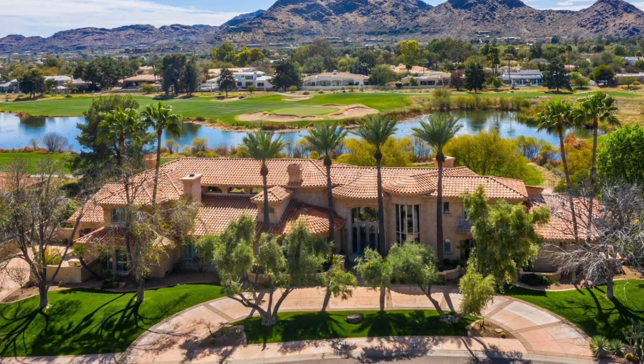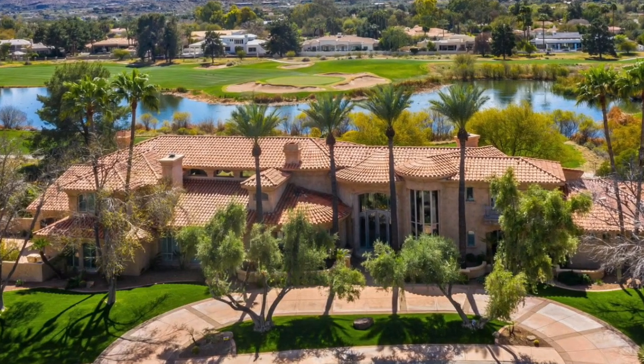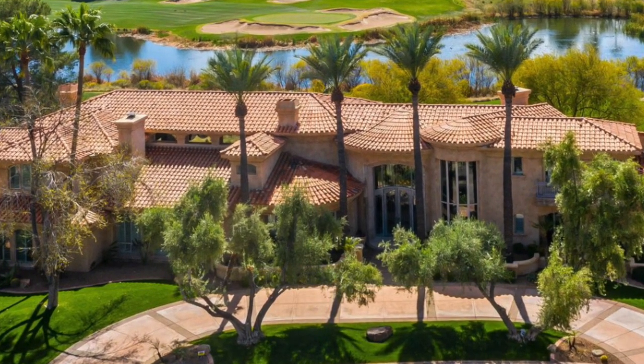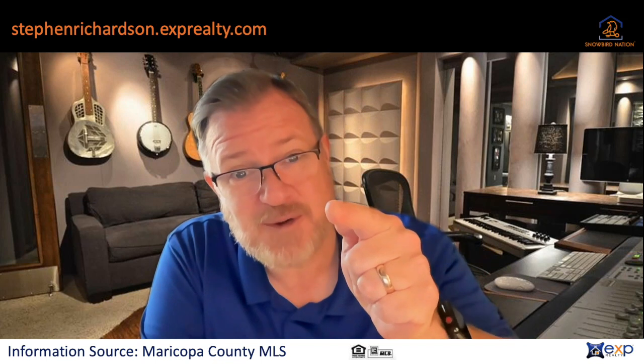This property sold yesterday for $3.6 million. Built in 1997, this five-and-a-half bedrooms, five-and-a-half baths sits on the 16th tee of the Camelback Golf Course. You want views? This is the home for you.